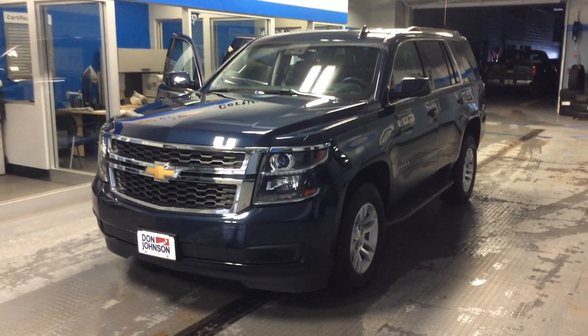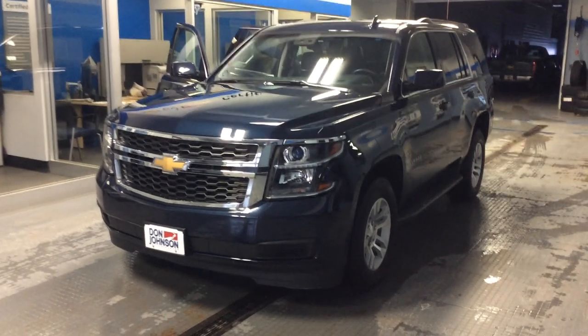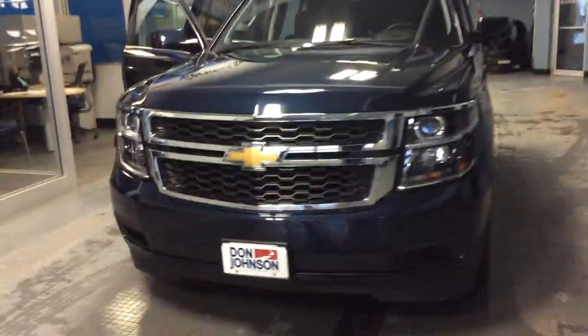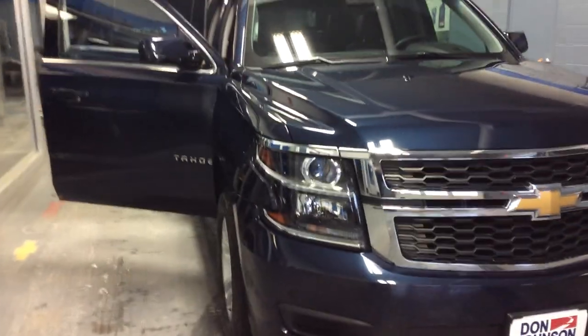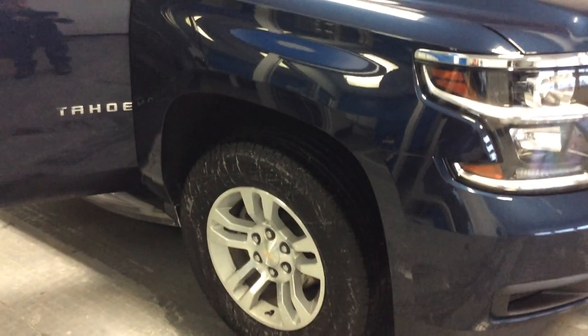This is an executive driven vehicle, folks, so nice low miles — under 20,000 miles — very good-looking vehicle and well taken care of. Being an LT, it does have the projector beam headlamp, so a nice chrome front-end appearance, equipped with a 5.3 V8 engine, automatic transmission, and four-wheel drive — two-high, auto-high, and four-high.